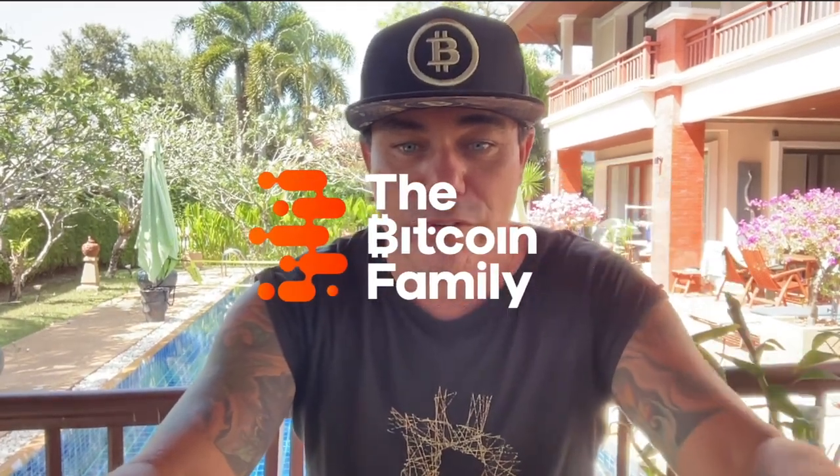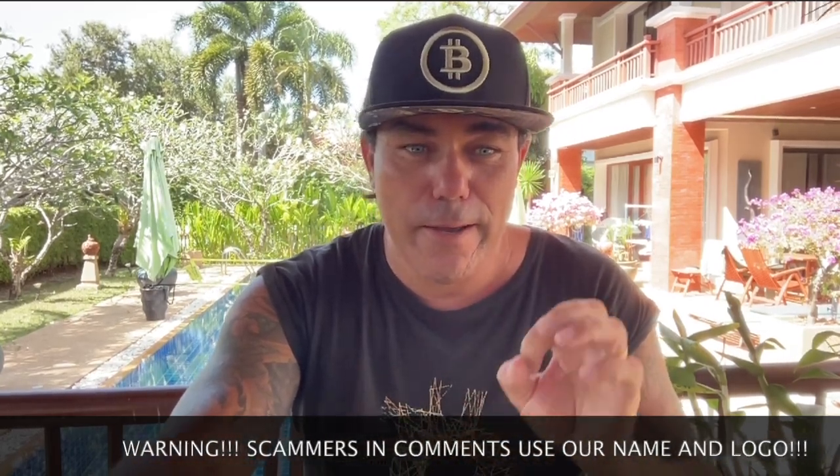Good morning, good afternoon, good evening, guys — wherever you are in this beautiful world, whenever you're watching this YouTube video. Welcome to the Bitcoin Family YouTube channel. For newcomers, my name is Diddy. This is Wednesday the 8th of March. Short TA update — two amazing charts that I haven't shared before, so this is a must-see.